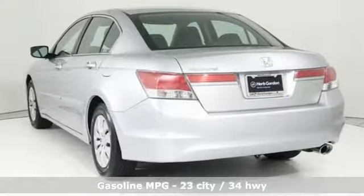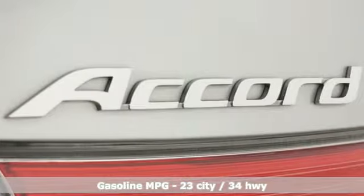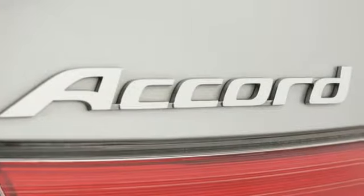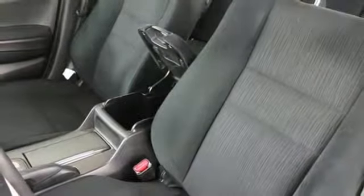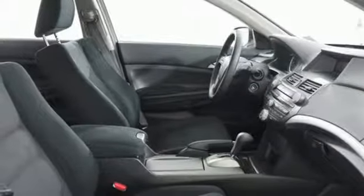Auxiliary audio input, power windows, manual tilting steering column, power mirrors, manual telescoping steering column, inline four-cylinder engine, gas pressurized shocks, and external memory control.